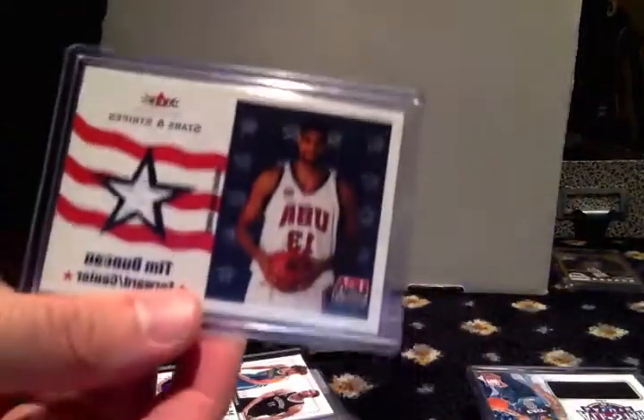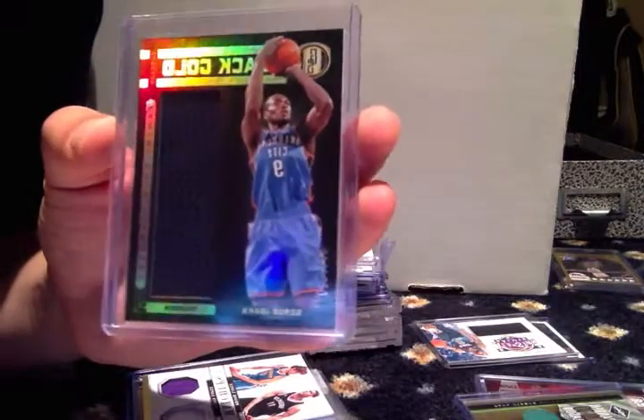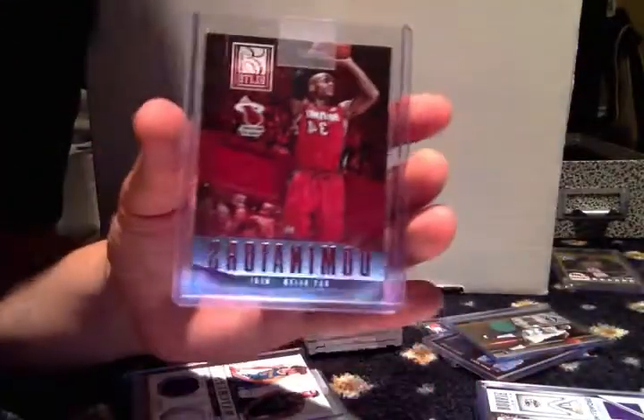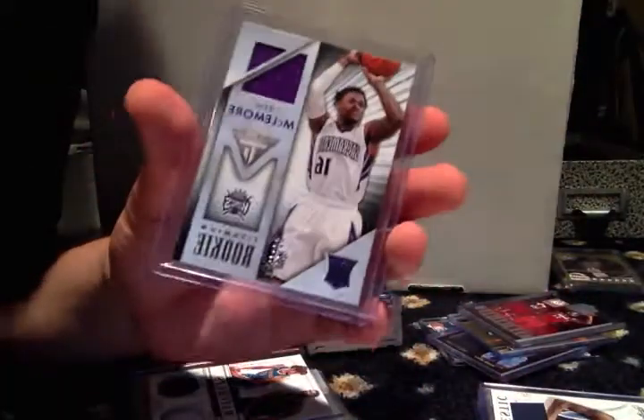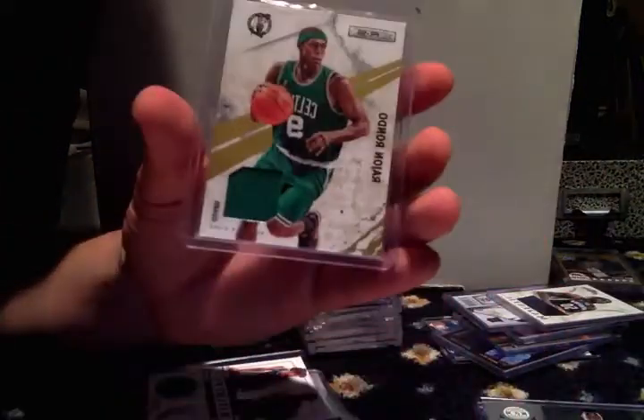Tim Duncan, out of 500. Deron Williams, not numbered. Serge Ibaka, numbered to 149. Paul Pierce, out of 99. Ray Allen, not numbered. Ben McLemore, out of 325. Zach Randolph, not numbered. Rondo — yes, it is, out of 299.